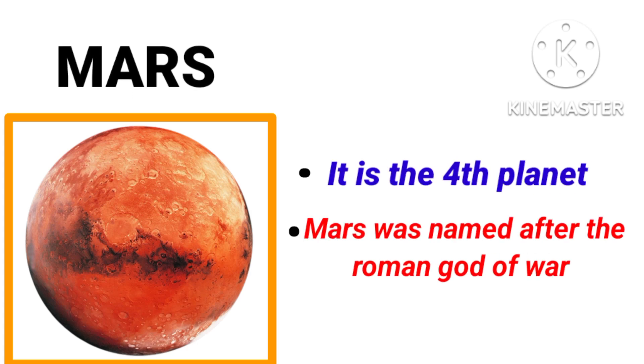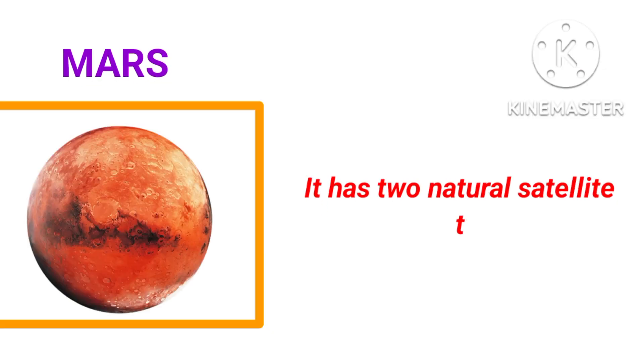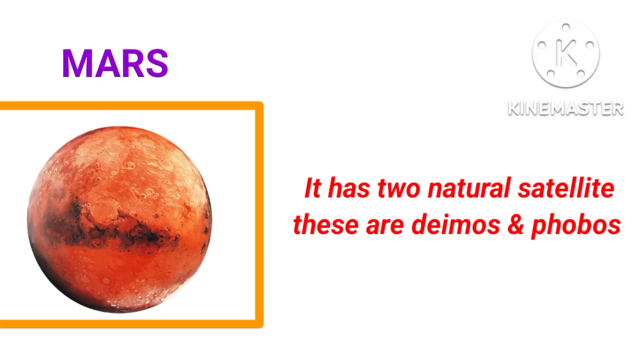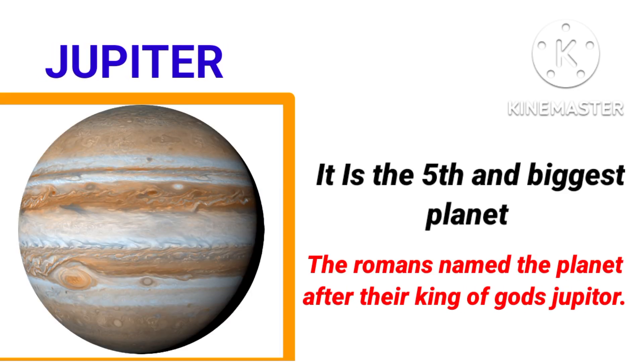Earth is the only planet on which life can be found, so this is our home planet. Mars is the fourth planet from the sun. Mars was named after the Roman god of war. Mars is called the red planet because of iron oxide. What color is Mars? Red. Does Mars have any natural satellites? Yes, it has two natural satellites: Deimos and Phobos.